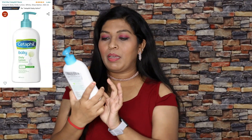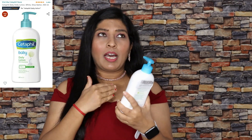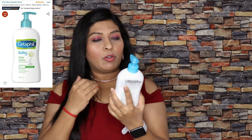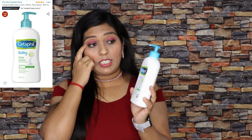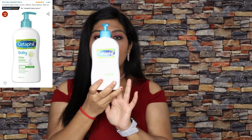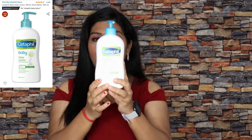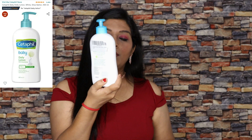Next I bought baby daily lotion. For the last one to two years I have used this product and it is good for me. The quality is good. I also use this product for baby. You can use this product for both face and body. The quantity is around 400ml — it is costly but the quality and results are good.